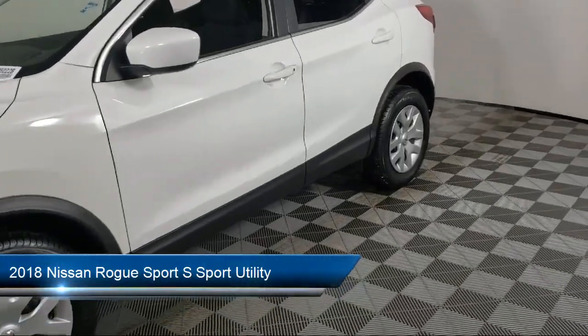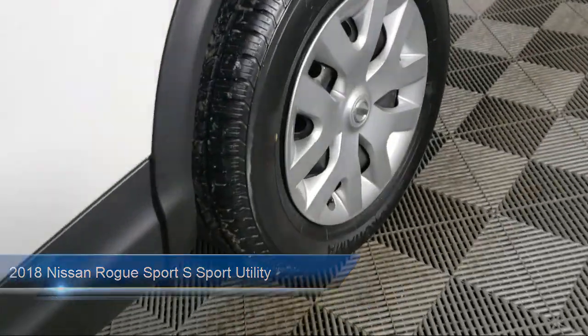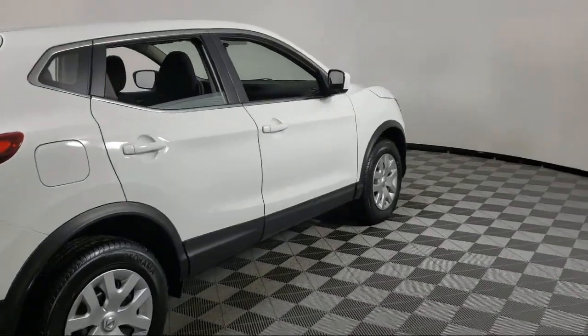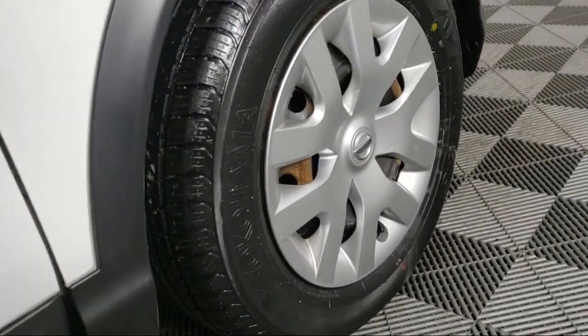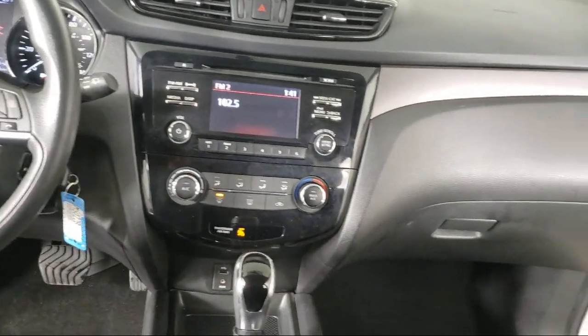It comes equipped with keyless entry, Sirius XM satellite radio, dual front side impact airbags, split fold down rear seat, rear spoiler, steering wheel controls, air conditioning, speed sensing steering, tire pressure monitoring system, traction control, and has less than 65,000 miles on the odometer.